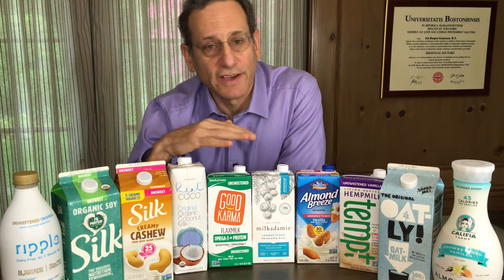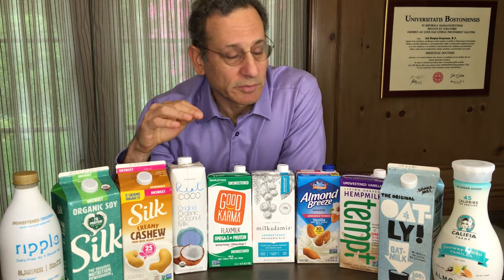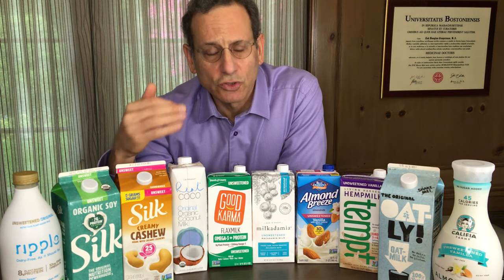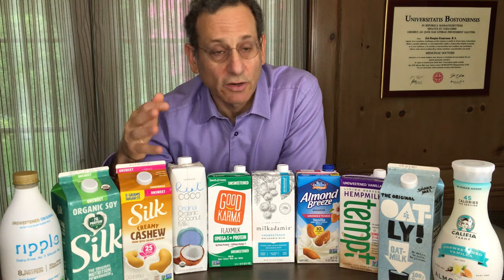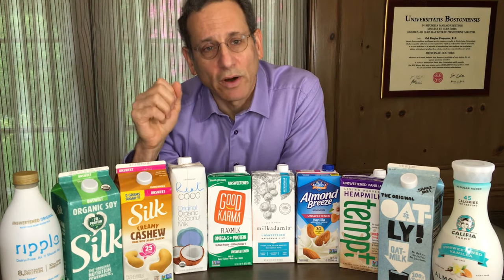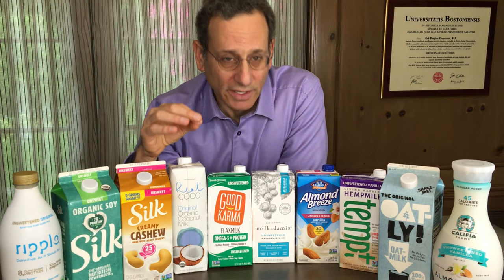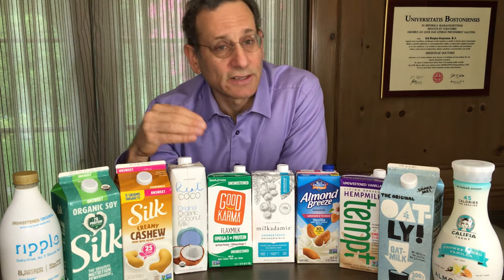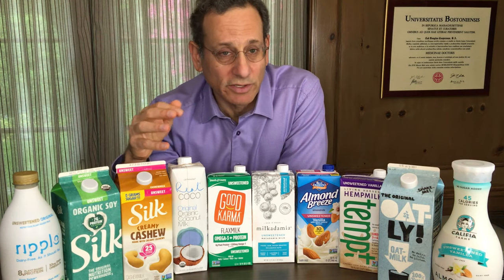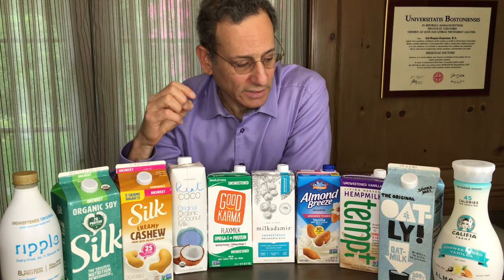In terms of what we found testing these, the good news is that most of them contain what they claim in terms of their nutrients, their vitamins and minerals, and there are significant vitamins and minerals added to these. However, one of the products contained only about 62% of the calcium that it claimed on its label, and it had a lot more of one of its vitamins, so the labeling was incorrect on that product. The details are in our report on our site.